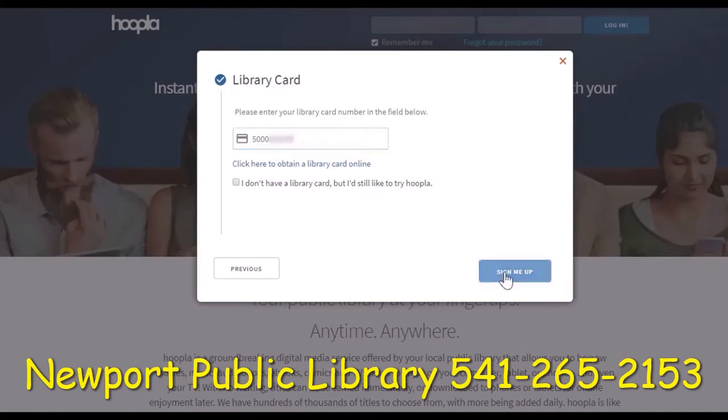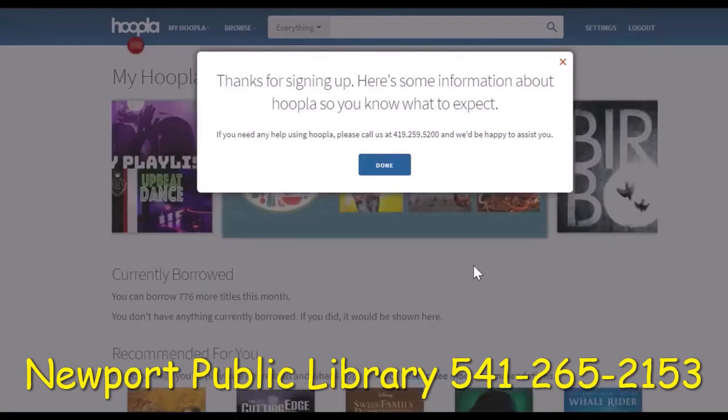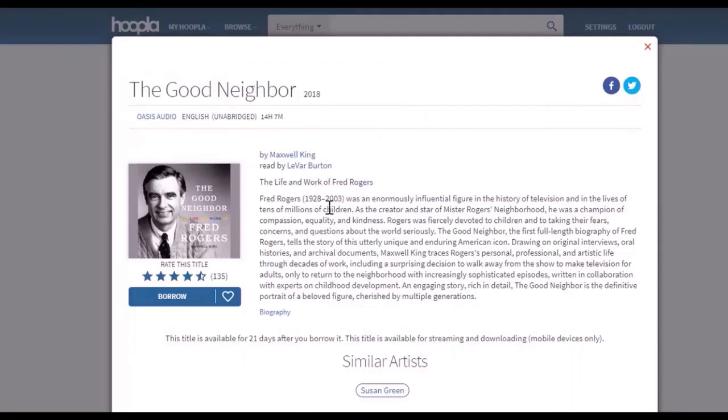At this point just type in your library card number and click 'Sign me up.' This completes your registration for Hoopla. Before you get started, take note of your local library's phone number — if you have problems they'd love to assist you. It's easy to get started. For example, if you find a title you're interested in, like this book about Fred Rogers, just click 'Borrow' to borrow the title. Have fun exploring Hoopla Digital!